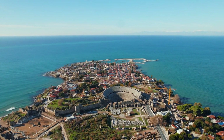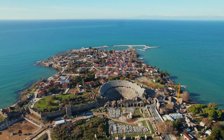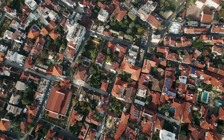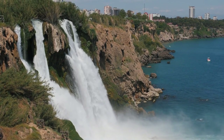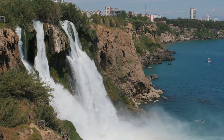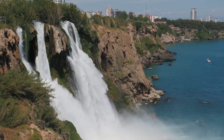Welcome to Antalya, where history, beauty, and adventure collide in a mesmerizing tapestry of experiences. Explore the enchanting streets of Kaleci, where Ottoman-era charm awaits at every turn. Dive into the vibrant atmosphere of the marina, where sleek yachts bob gently in the harbor. Nature lovers rejoice in the breathtaking vistas of Karalioglu Park and the exhilarating rush of the Duden Waterfalls. And of course, no visit to Antalya would be complete without soaking up the sun on its pristine beaches.